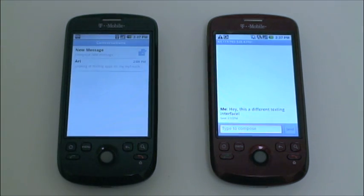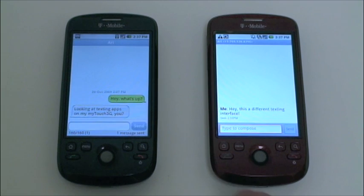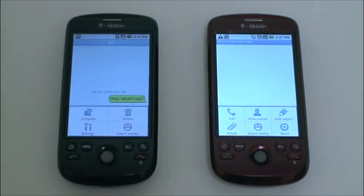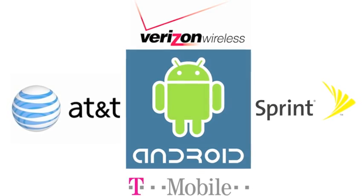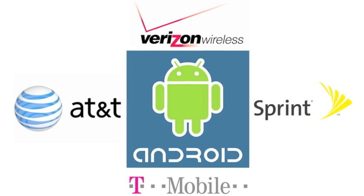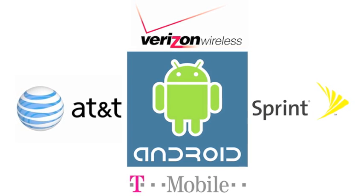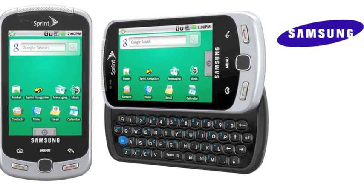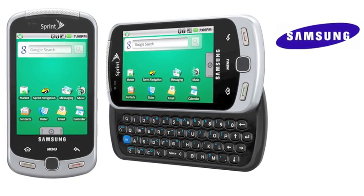In the future, if I switch from T-Mobile to, say, Verizon Wireless, and for some reason I don't like their address book, I can change my new Android phone to use the one I like. There are now, or will soon be, Android phones available from Verizon Wireless, AT&T, Sprint, and T-Mobile, and they are manufactured by a variety of companies like Samsung, Motorola, and HTC.